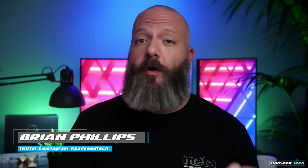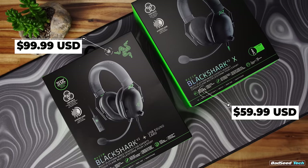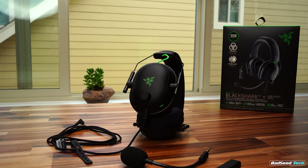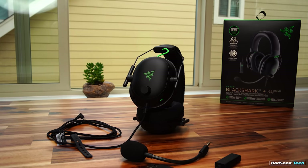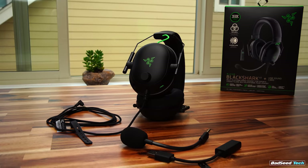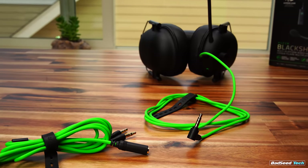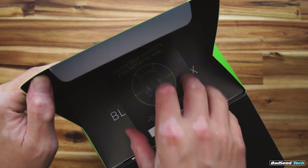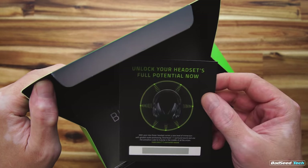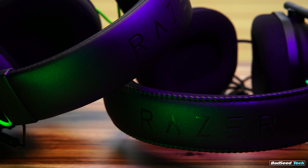I'm Brian P, you're watching Bad Seed Tech, and today we're checking out the BlackShark V2 gaming headsets from Razer. The BlackShark V2 comes in two variants: the V2 X entry-level at $59.99 US, and the V2 at $99.99. The most obvious differences are that the higher-end version comes with a USB dongle that supports THX, includes a removable mic, while the X version terminates in a 3.5mm jack with a splitter — it works on any system — plus a downloadable THX software add-on that operates like any other PC spatial sound software.